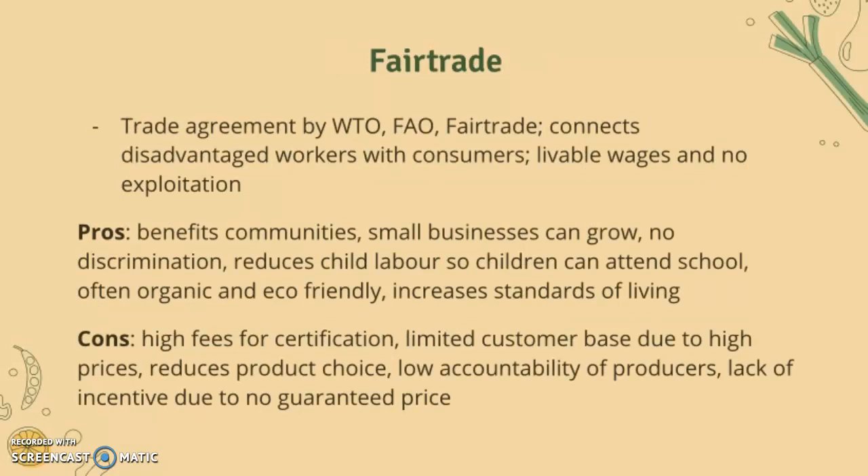Fair trade is a trade agreement by the World Trade Organization, Food and Agriculture Organization, and Fair Trade. It connects disadvantaged workers with consumers, creates livable wages, and reduces exploitation. The pros are that it benefits communities, small businesses can grow, there's no discrimination, it reduces child labor so children can attend school, it's often organic and eco-friendly, and it increases standards of living.